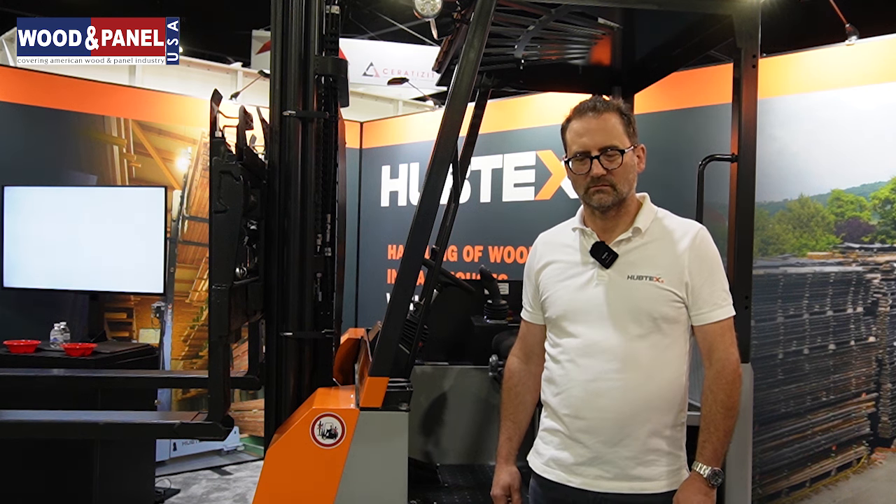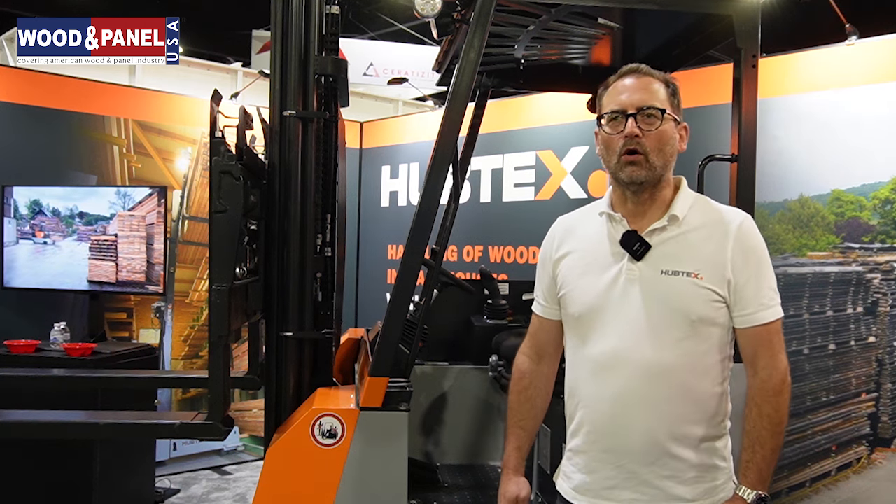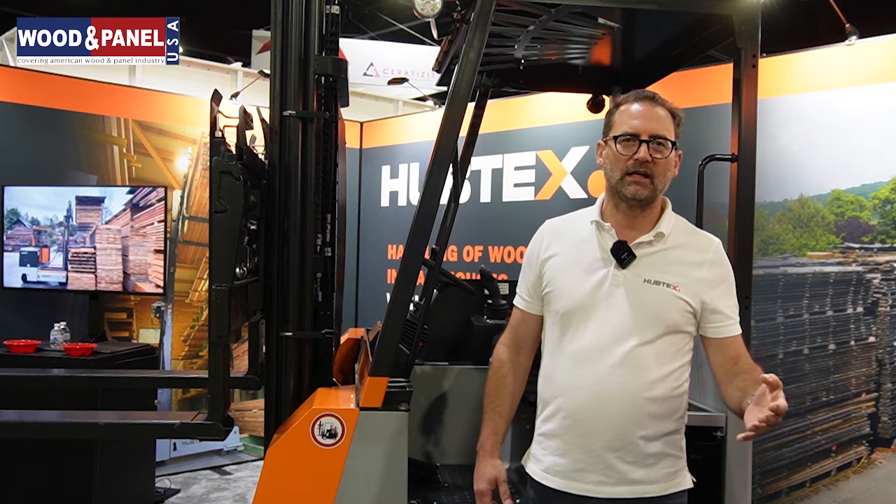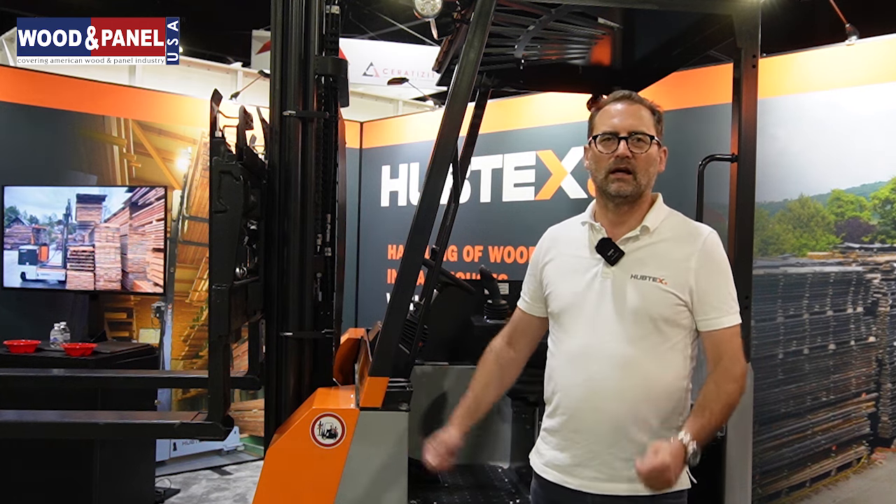Hubtex is a very high-profile company with a very niche product from the German market. How is acceptance in the American market? Well, we are never the cheapest, but we see that a lot of American customers accept and want a high-quality product. They want a truck that lasts longer than three or four years. They know they have to invest more money at the beginning, but in the long run, it pays out to invest in a Hubtex truck.